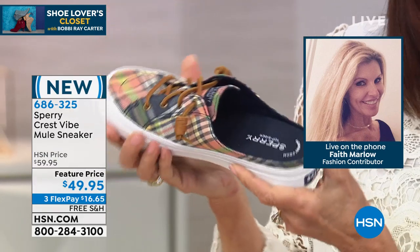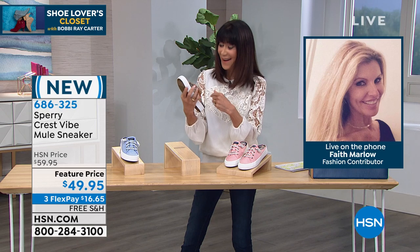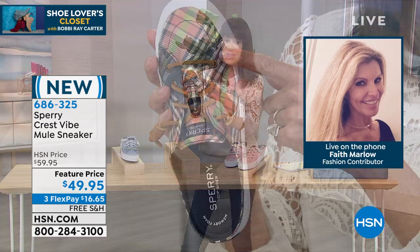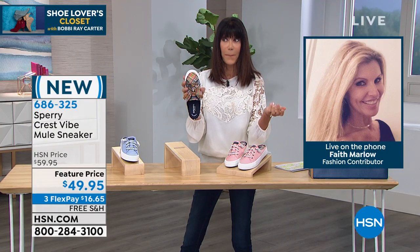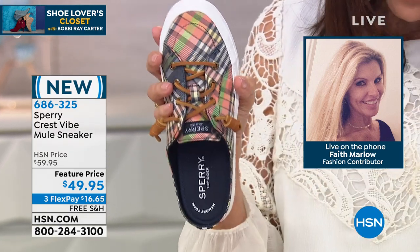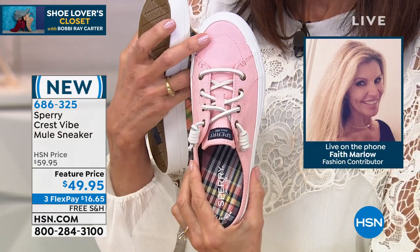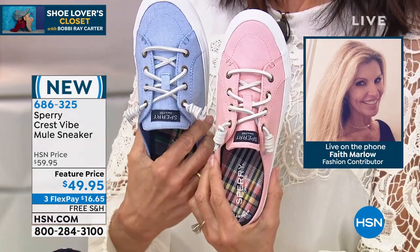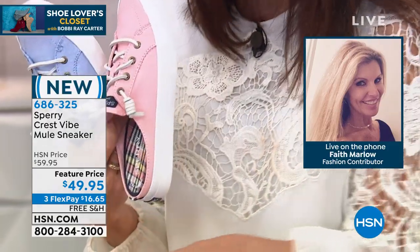They're preppy, they're feminine. I love that plaid. Isn't it awesome? It's great spring, summer — it's fun. And by the way, this is the most limited. There's only 148 left in the kickback plaid. There's 174 in the pink, and 211 in the chambray blue. So very, very limited in each one of the choices.